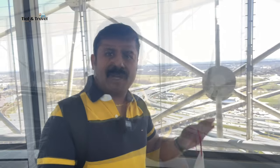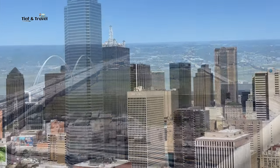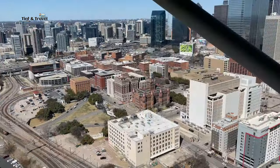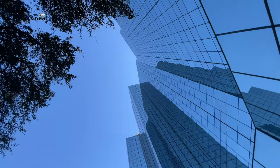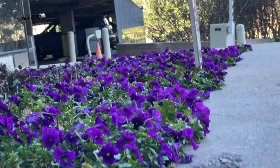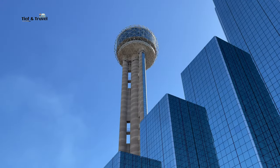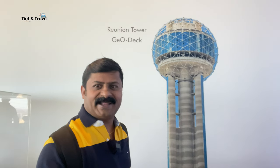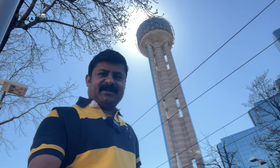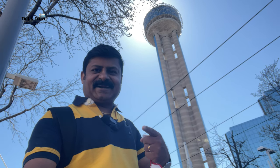From the observation tower, there's a panoramic view of the GeoDeck. You can see the roads from up here. I am now in the GeoDeck of Reunion Tower, Dallas. This is Naveen, welcome back to another new episode of Chinden Travel.